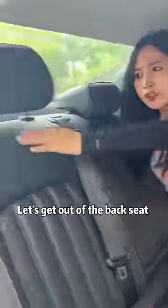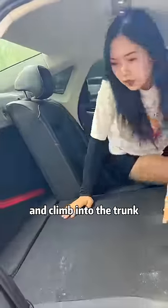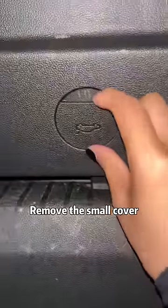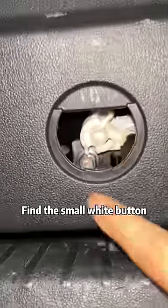If we're stuck in the car and can't get out, don't panic! Get out of the back seat and climb into the trunk. On the door panel of the trunk is an emergency escape switch. Remove the small cover, find the small white button, and press it to open the trunk for emergency escape!